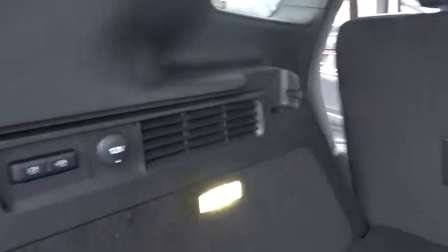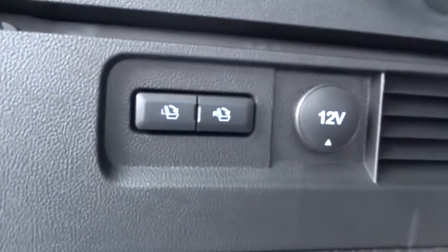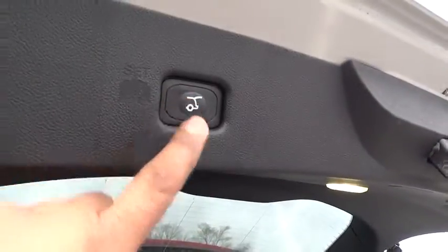Fog lights, heated front seats, power windows, security system, AM FM CD player with six speakers, compass, trip computer, rear window defroster, CD player.